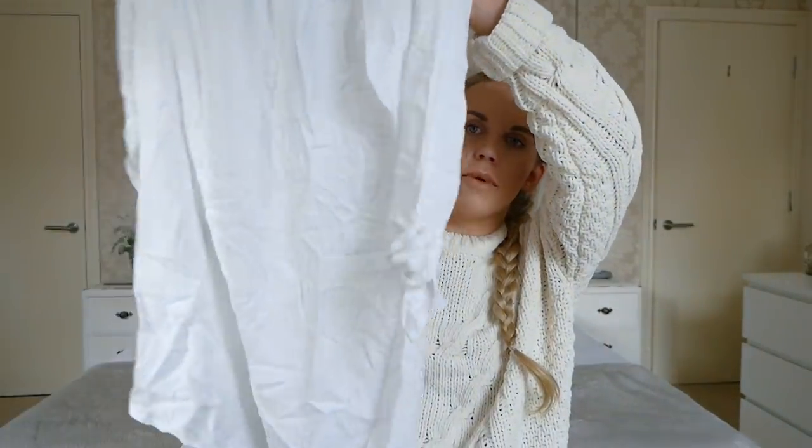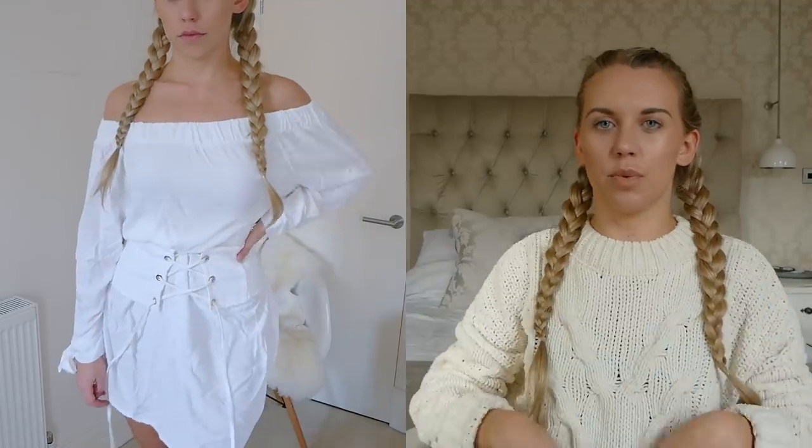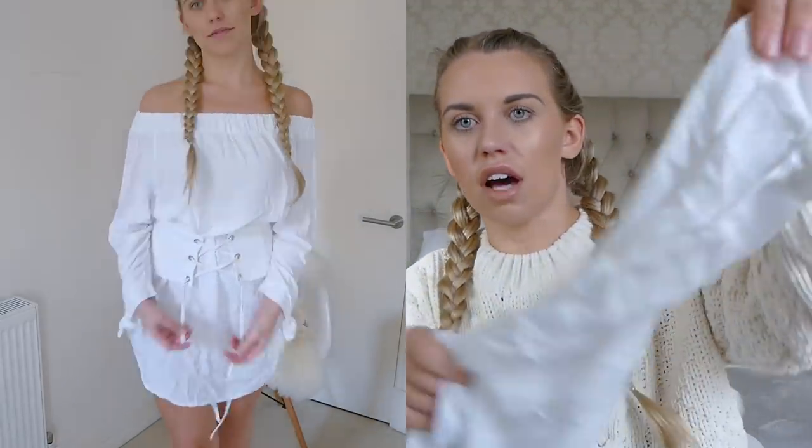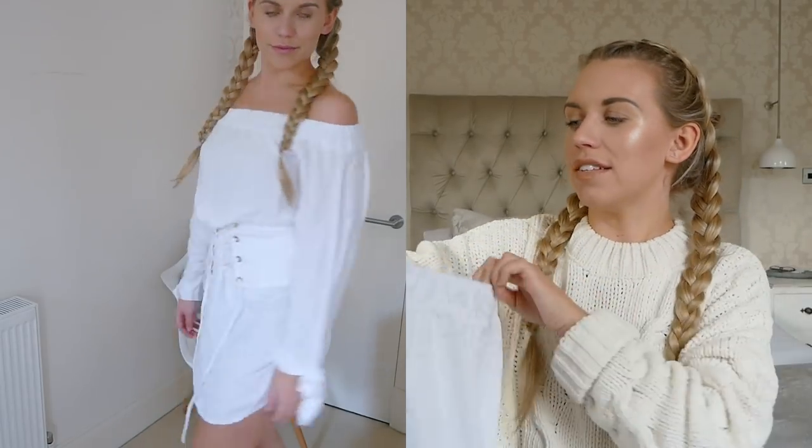Moving on to clothing. This dress from TK Maxx — I've spotted it in there quite a few times but never got it, and now it was reduced in the sale to only £3 I couldn't resist. It's definitely more suited to summer and springtime — a plain white off-the-shoulder dress with a nice long length. On the sleeves it's got this little cuff detailing. It needs an iron desperately but for three pounds I think it's a steal.